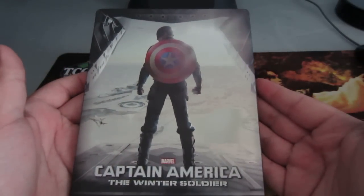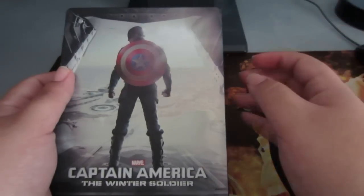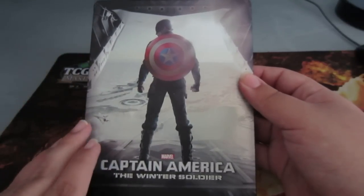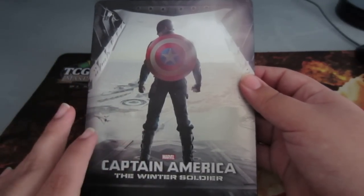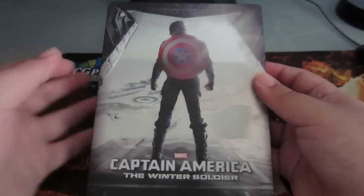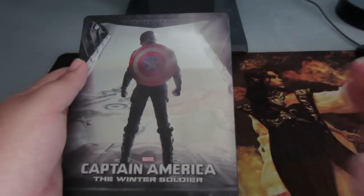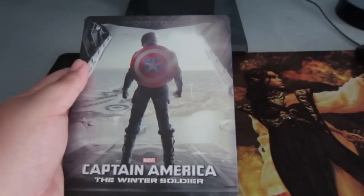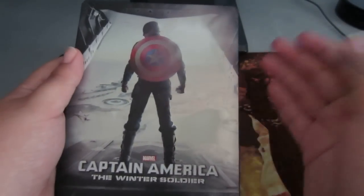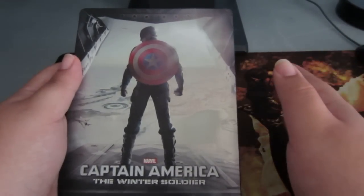I bitch and moan about Best Buy so much lately, it's not even funny. I don't know if it's to blame on the shipments by Marvel, Disney, whoever ships these out, or if it's the handling care of Best Buy. But this time I wasn't going to miss my opportunity like I did with the Thor steelbook. Long story short, I get there at 10 a.m. when they first open and there's quite a few people looking around at these steelbooks — there were only about 10 or 15 left.